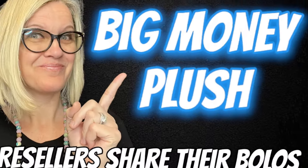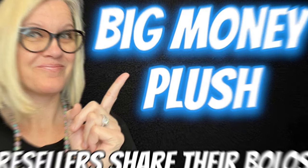Paid $2 and sold it for $84.95. Hey Bolo Buddies, thanks for watching. In this video, we are gonna talk about big money plush bolos that sold on eBay and other platforms.